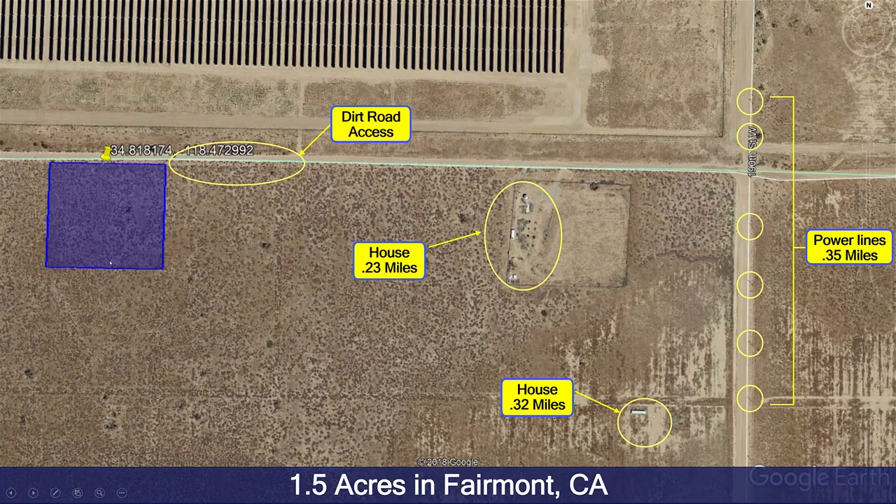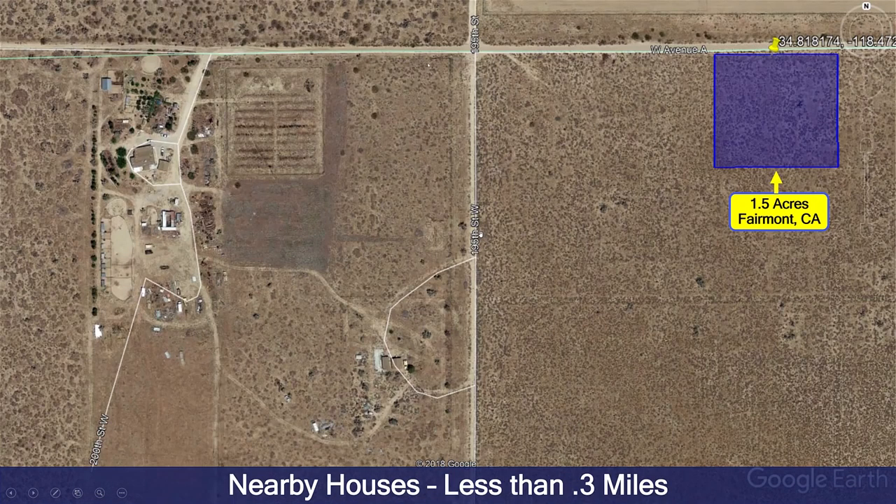As you can see with this particular property, there are some nearby houses about a quarter mile away, and even a little bit more — about 0.4 miles away, 0.35 miles away — you have a bunch of power lines that you could potentially access. And if you go to the other side of the property, you see more homes. It looks like there may be a few trailers and there are a couple custom homes in the area. So people are definitely building out here and it's buildable land.